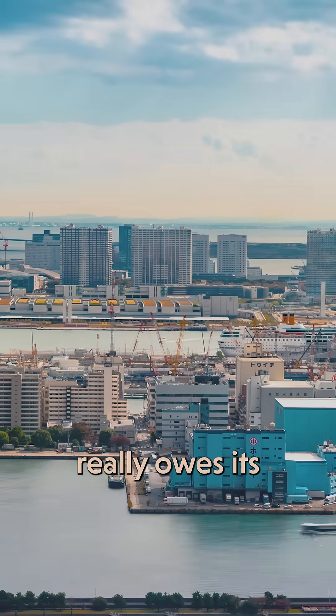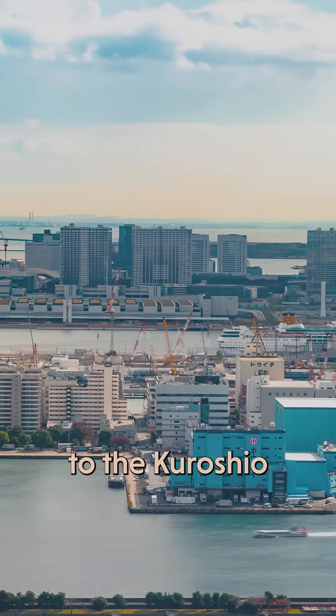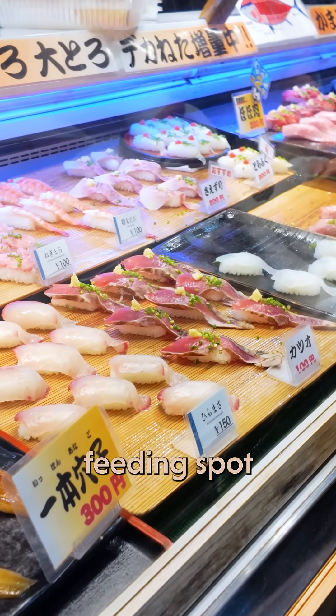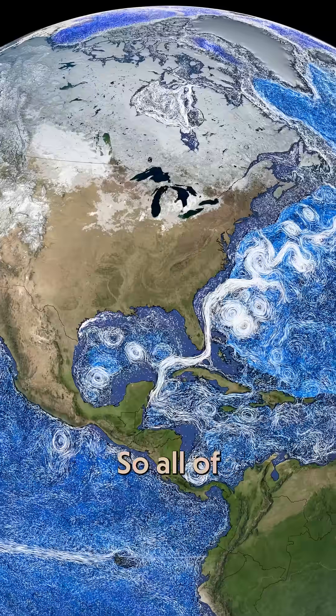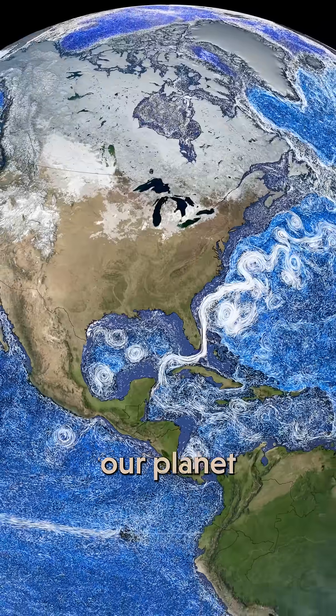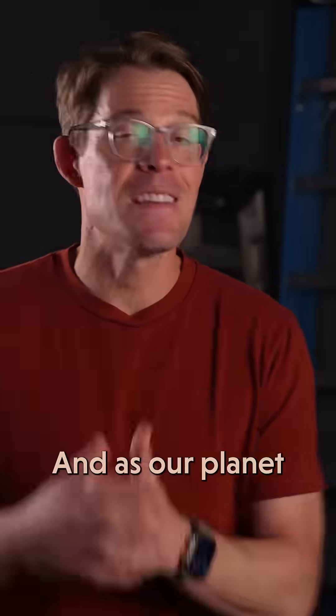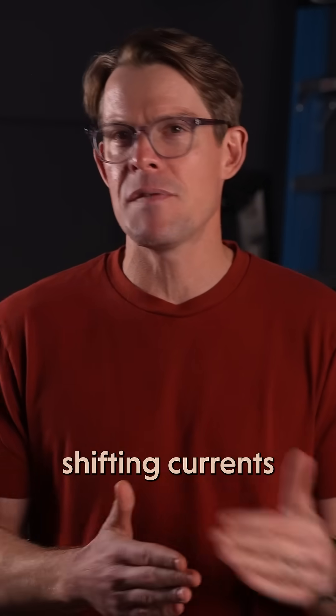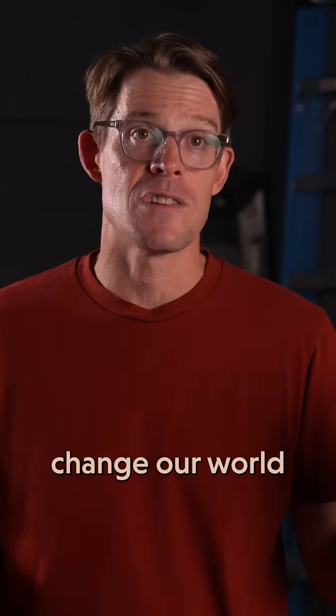Japan really owes its fishing industry to the Kuroshio, which pulls up nutrients from the bottom of the ocean and makes it a great feeding spot for fish. So all these invisible currents are part of an incredibly delicate system that makes our planet the way it is. And as our planet heats up and changes, the ECHO model will help us keep tabs on shifting currents and how they'll change our world.